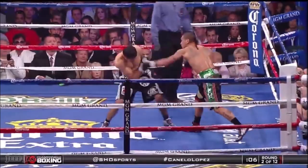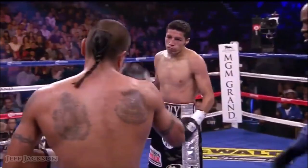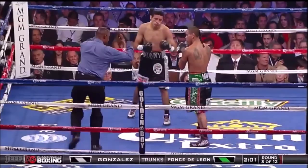They picked it up a little bit when the boos came. Ponte de León moves Gonzales back as we head to the third round. There's a cut on the hairline of Ponte de León.